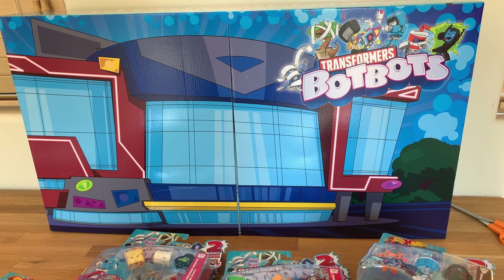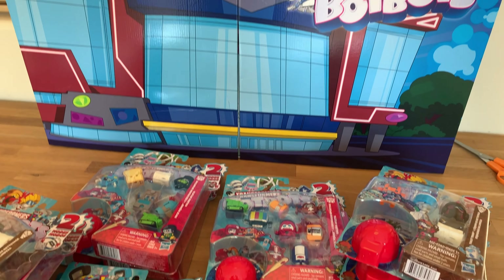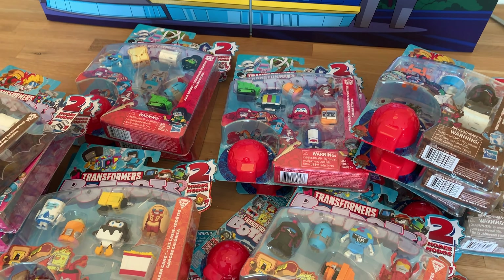Hey, what's going on CoinAppTV subscribers? Robert Welkner here. Now our friends over at Hasbro sent me this big giant Transformers BotBots box and I guess I'm taking the BotBots challenge by making this video. They sent this over complimentary. It's not a sponsored video. I just want to sort of show you what they sent over and then I'm going to get into a little bit of a look and an unboxing.